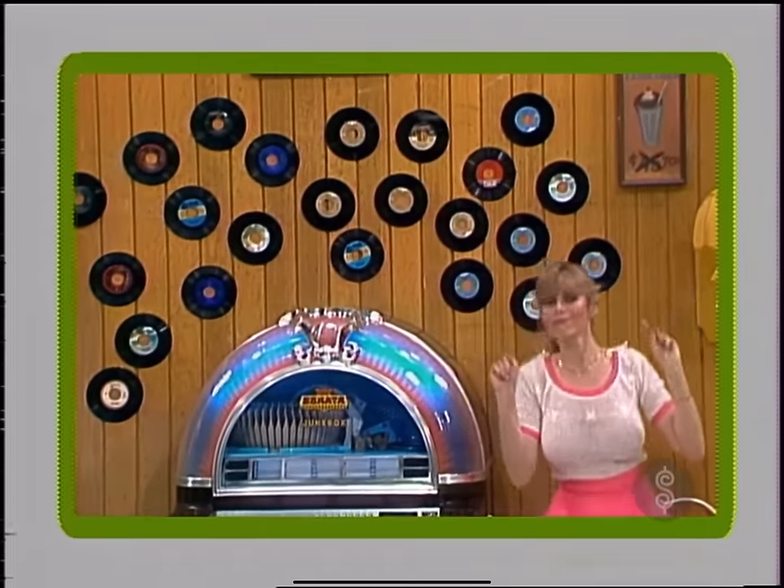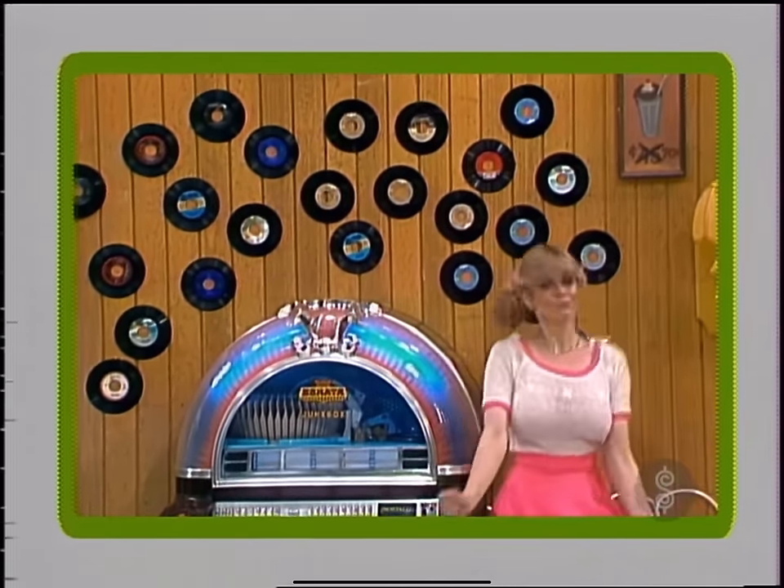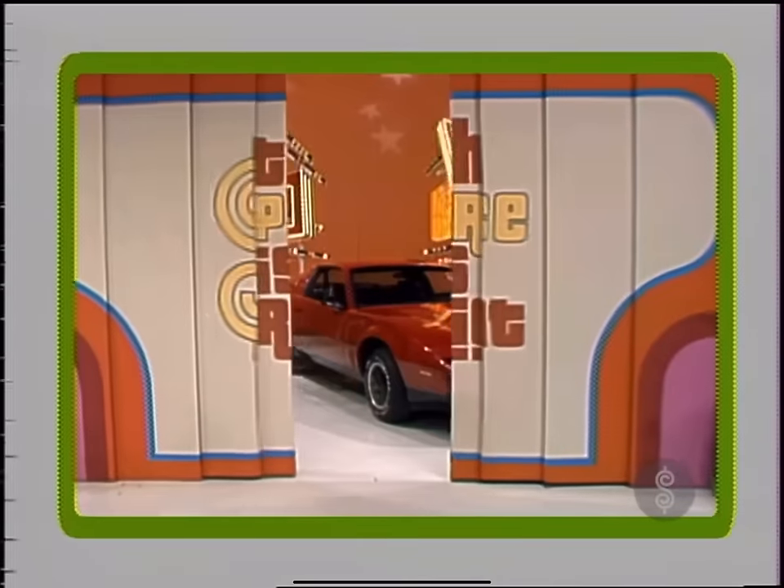Nowadays, you can still catch those good old tunes, but not on a jukebox. Generally, it's on your stereo while cruising in a hot new car.